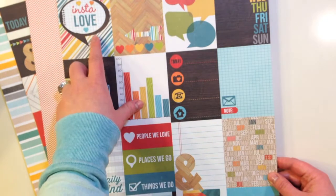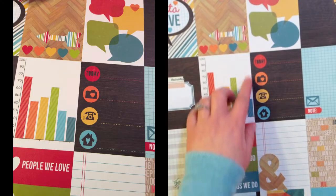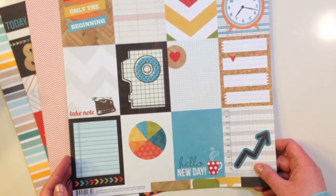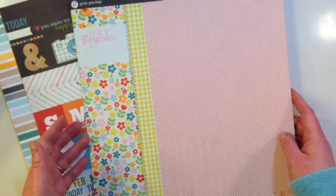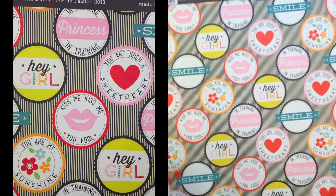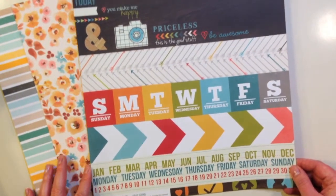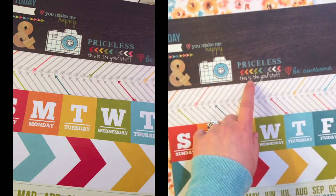The journaling card elements include Insta Love, an arrow, speech bubbles, Monday through Sunday, a label shape, a graph, Today with different icons, Note, The Daily Grind, Things We Do, Places We Go, People We Love, Ampersand, the months, and icons on the back side. There's also one from Pink Paisley called 'Hey Kid — Double Dutch' with 'Hey Gorgeous,' a pretty floral pattern and chevron. The girl version says 'You Are My Sunshine,' Smile, Hey Girl, Princess in Training. Another Simple Stories Daily Grind has days of the week, chevron, and 'Today You Make Me Happy,' Priceless, 'This is the Good Stuff,' and 'Be Awesome.'